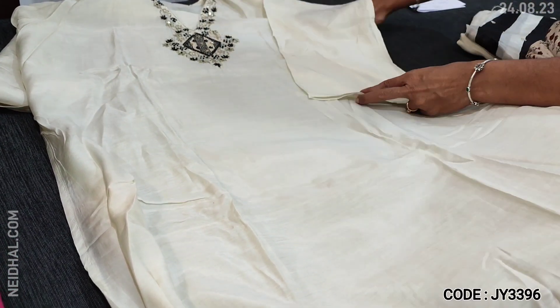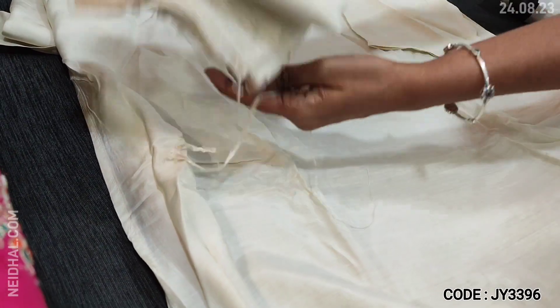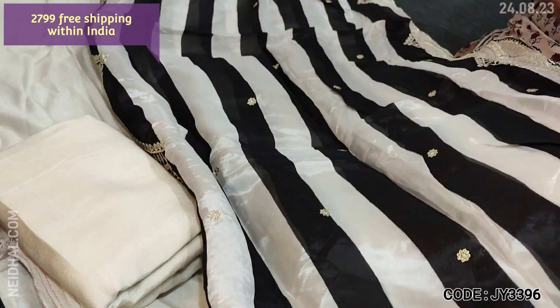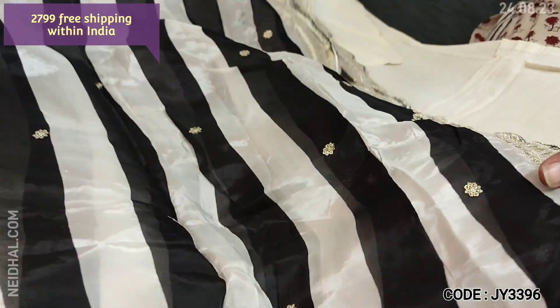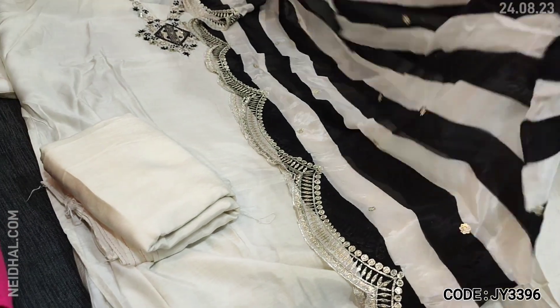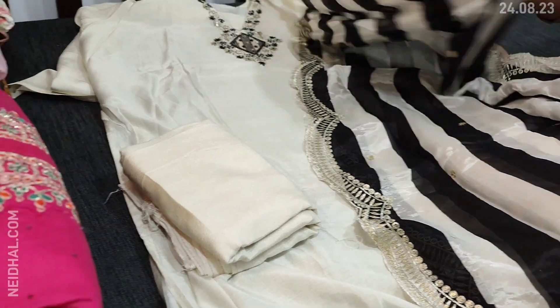As these are semi-stitched, we recommend this up to XL size. This has three-fourth sleeves. Lining is needed. We have matching santoon bottom in half-white and a beautiful dupatta — a combination of white and black on pure muslin silk. It's a short-width dupatta, very lightweight and silky with heavy zari and sequence work with scalloping borders. Cost of this designer set is 2799, single color.